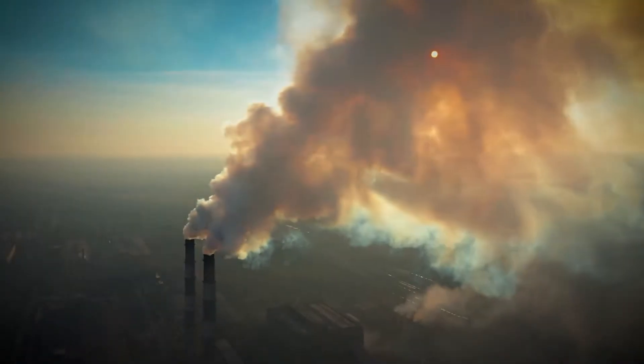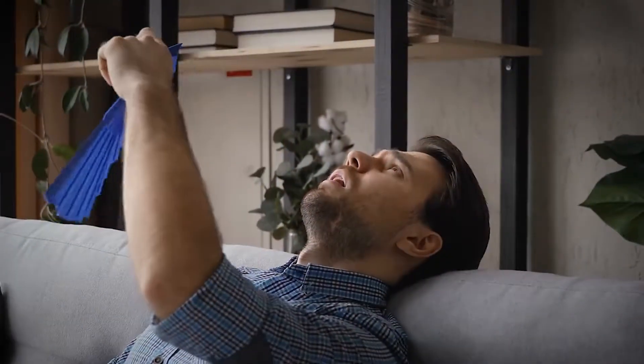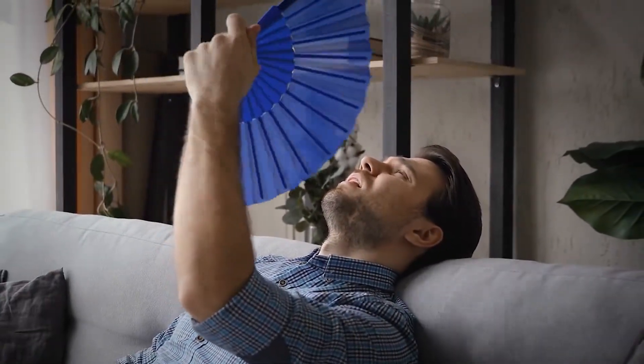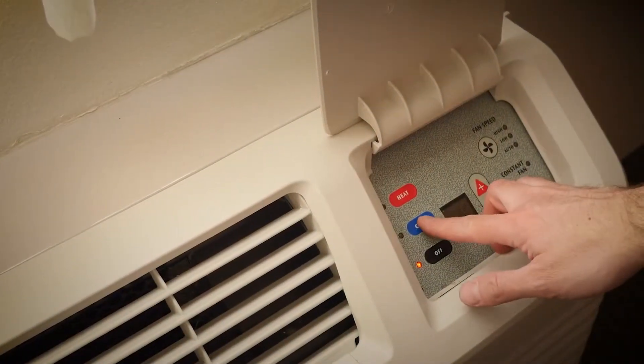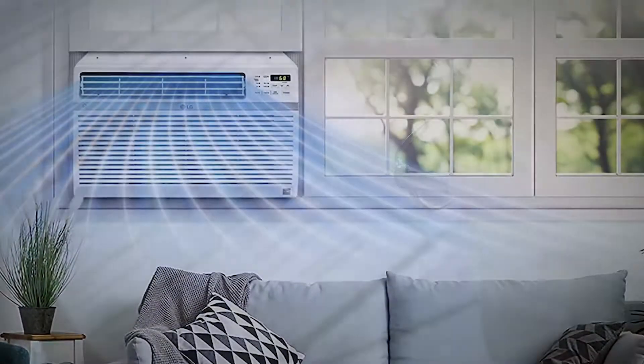Hello everyone! Global warming is only getting worse, and we can all look forward to many more hot summers. In many parts of the country, you simply have to have an air conditioner to get by. But how do you avoid the high cost of electric bills an AC will undoubtedly generate? The answer? You invest in an energy-efficient window AC.